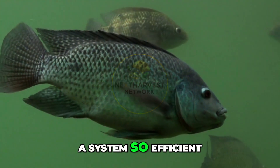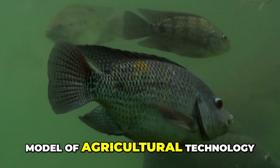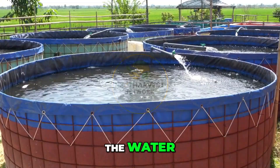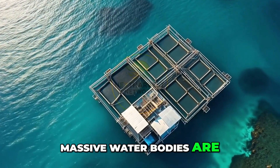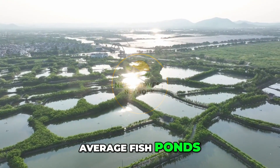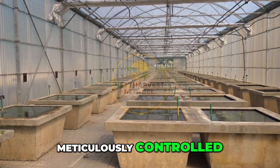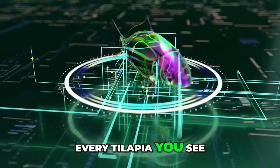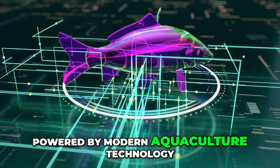A system so efficient, so advanced, and so massive, it's become a global model of agricultural technology in action. Across China, from Guangdong to Hainan Province, massive water bodies are dotted with floating cages and carefully managed ponds. These aren't your average fish ponds — they are high-tech ecosystems, meticulously controlled, constantly monitored, and optimized for peak performance. Every tilapia you see swimming is part of a finely-tuned operation powered by modern aquaculture technology.